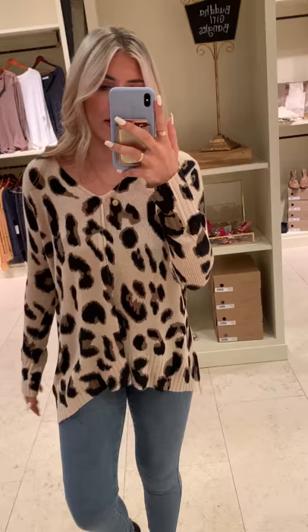You've got a soft v-neck and it is oversized. This is a small and I'm 5'8 but it's not too crazy — it's super adorable. And then I paired it with these new jeans we got in.